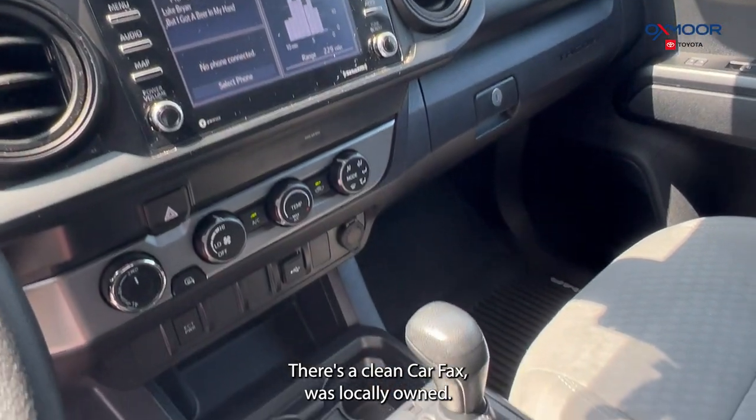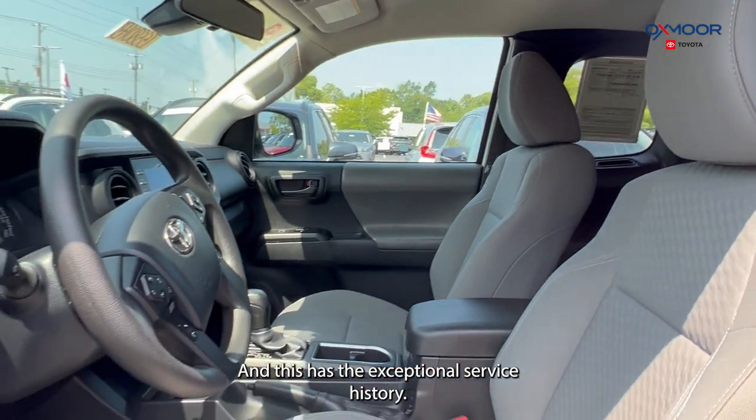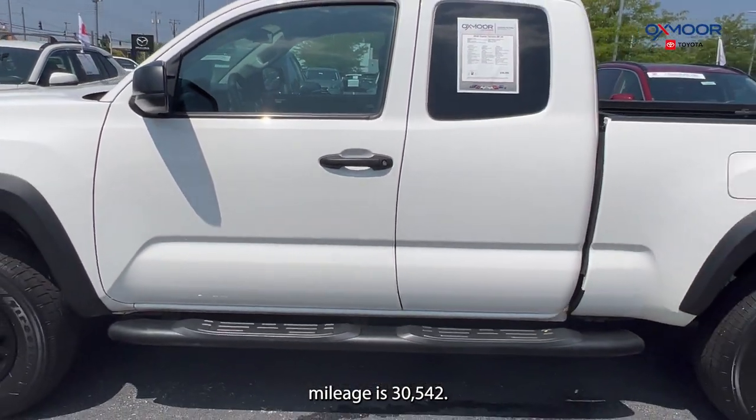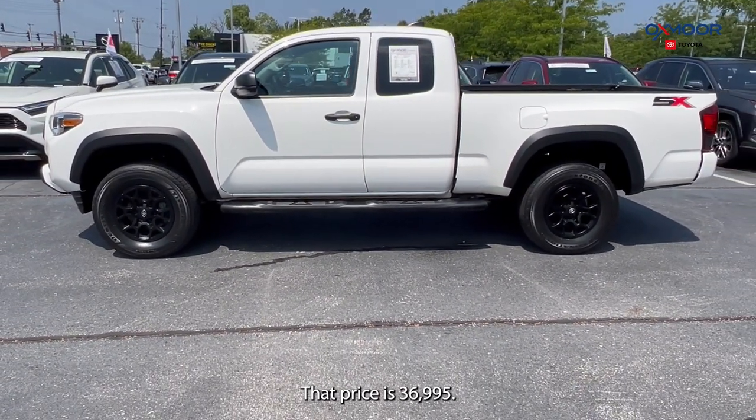It was locally owned, you're going to have a backup camera, and this has an exceptional service history. That interior is in gray. Mileage is thirty thousand five hundred and forty-two. The price is thirty-six thousand nine hundred and ninety-five.